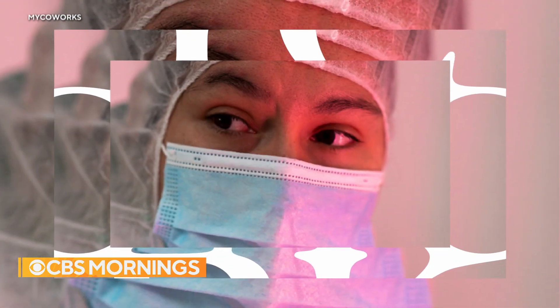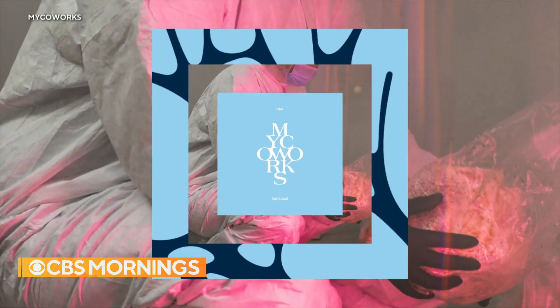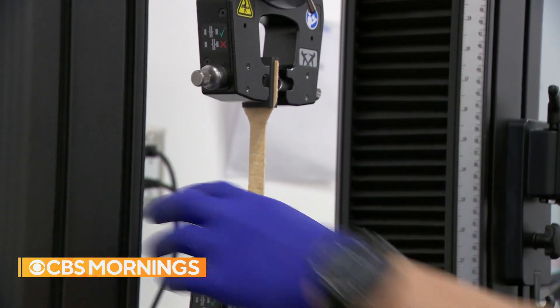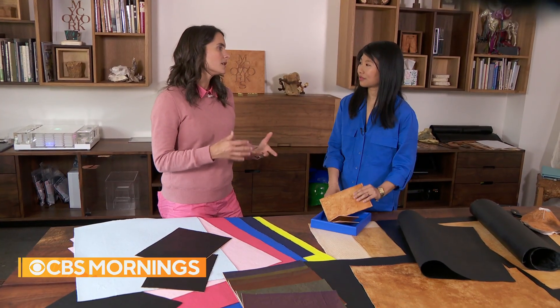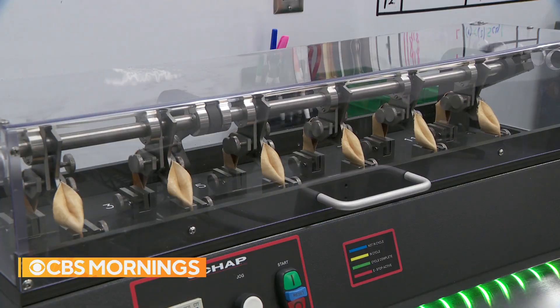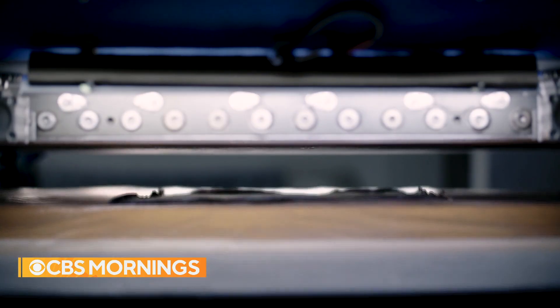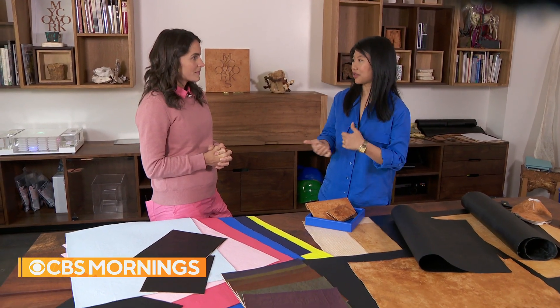She works with MycoWorks, another Bay Area company that's got the fashion industry doing double takes. I see this material working everywhere where leather goes. Sofia Wang and her co-founder Phil Ross have been pushing the boundaries of leather since 2003. Their proprietary reishi leather appears close to the real thing. They do accelerated wear testing, exposing reishi to the elements to demonstrate that this material is competitive to leather in terms of durability, strength, and resistance.